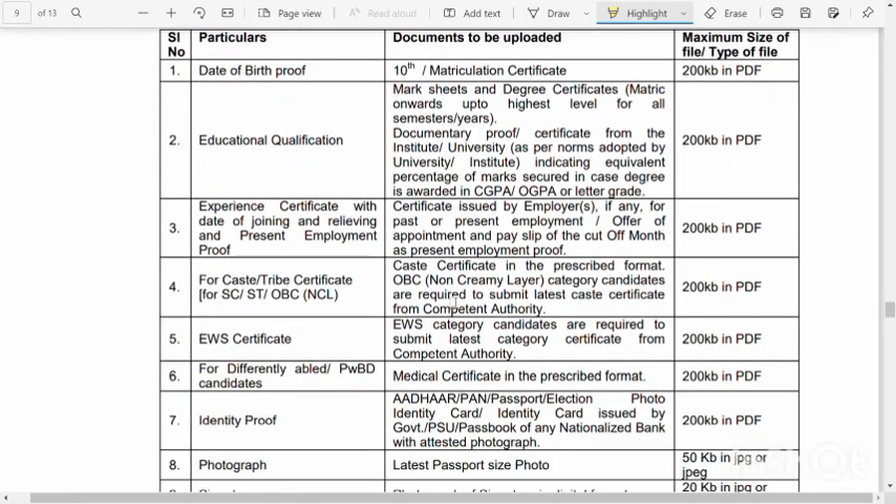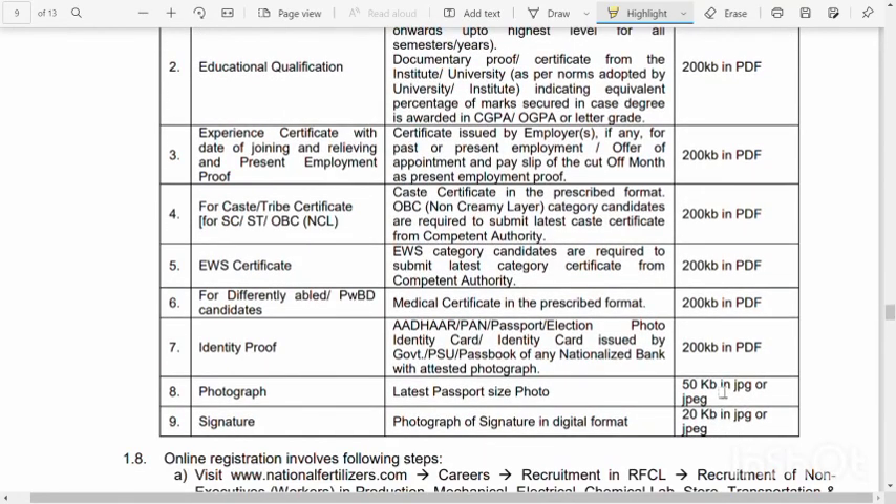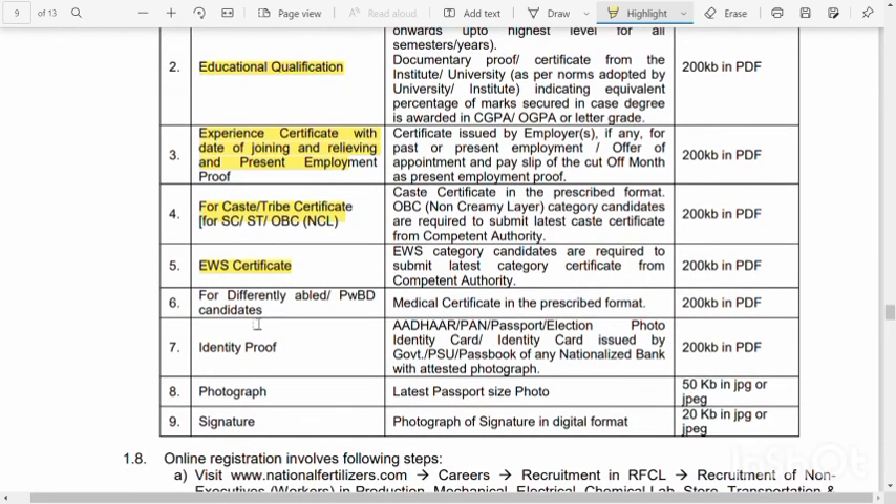If we have proof, we have a data proof. We have a certificate from 10th matriculation. For KB, we have a KB PDF and KB JPS. For educational qualification, we have a proof. You have an IP data of joining and leaving. We will send a certificate. You can attach that certificate, and then the signature ID and the signature.